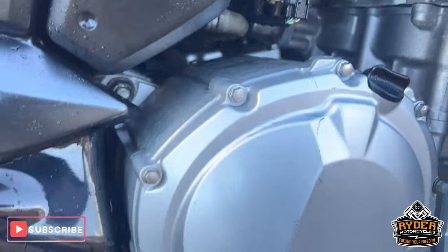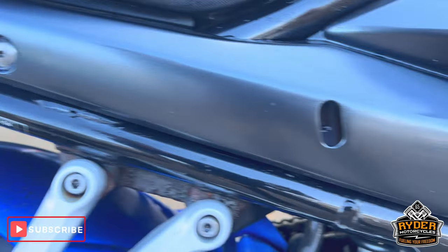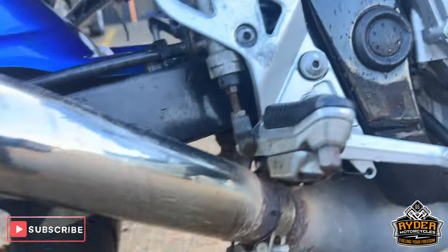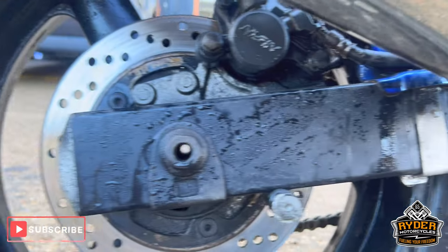All around the engine is good, as is the frame. There's a nice regional exhaust, and the swingarm is in good condition.